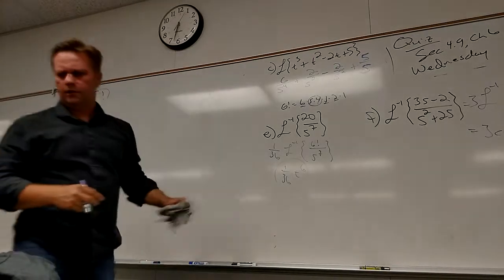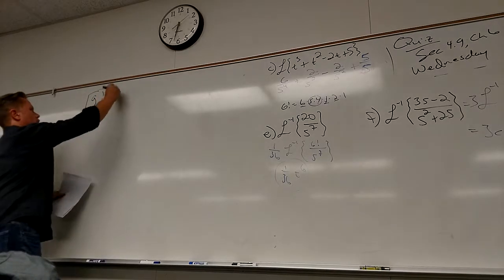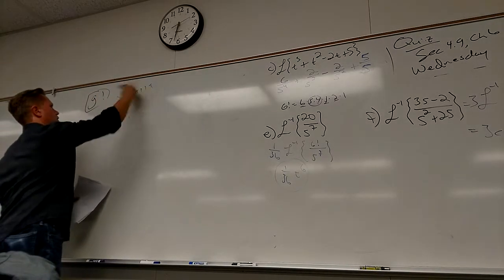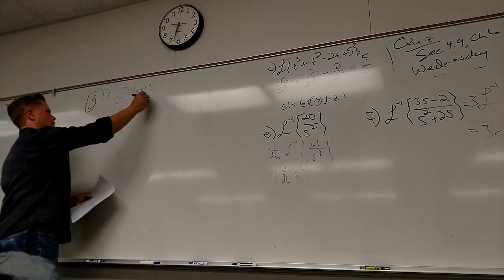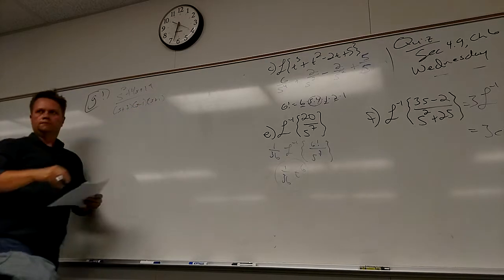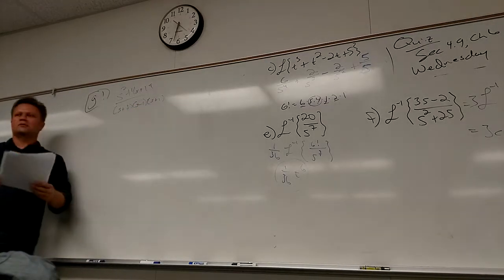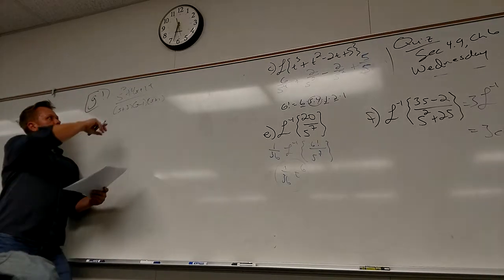So that would be the result of transforming a differential equation — it becomes an algebraic expression, we solve it, we get to here, and then we inverse Laplace and get the actual answer to the DE. That's where it's going. When I apply a Laplace to a differential equation it becomes an algebraic expression or equation, and then we can solve it. It's kind of nifty. All right, last one — let's see who got this G one done.